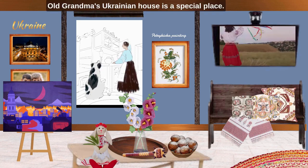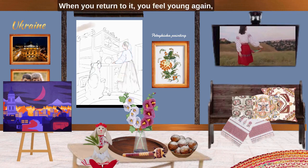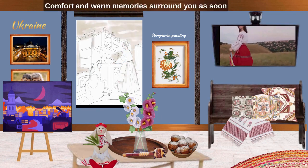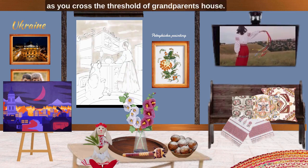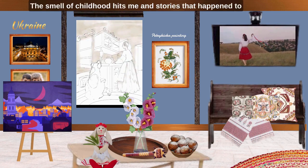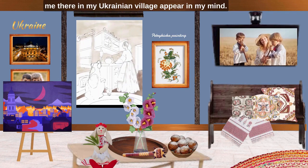Old Grandma's Ukrainian house is a special place. When you return to it, you feel young again, no matter how old you are. Comfort and warm memories surround you as soon as you cross the threshold of grandparents' house. The smell of childhood hits me and stories that happened to me there in my Ukrainian village appear in my mind.